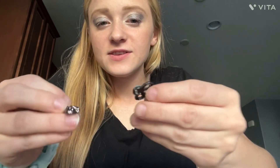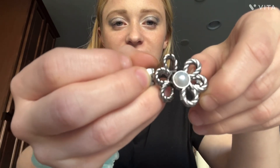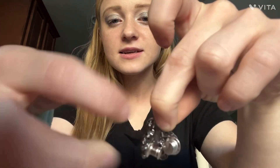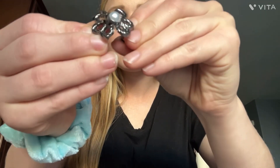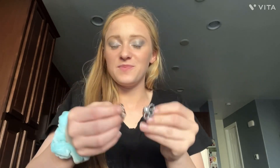I got this cute little buckle thing. It's supposed to clip in the back — you put it on your pants and then you just hook it and clip it and it makes a flower, but it holds and tightens your pants so if they're too big you can make them fit.